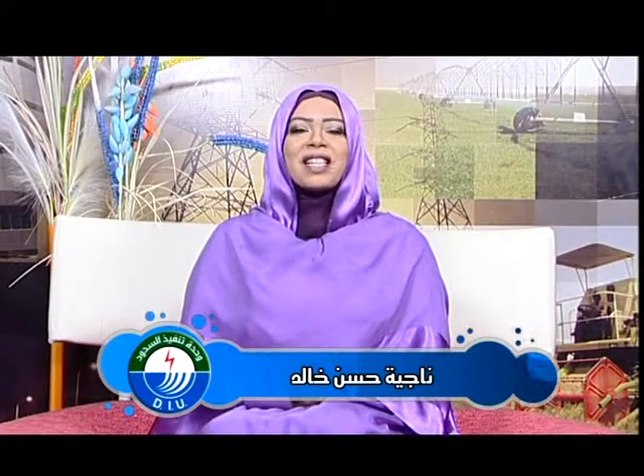بسم الله الرحمن الرحيم، المشاهدون الأعزاء أينما كنتم، السلام عليكم ورحمة الله وبركاته. أهلاً ومرحباً بكم في حلقة جديدة من مجلتكم فيض الوطن - الوطن، البناء، العطاء، النماء. هذه دعوة منا لكم مشاهدين لنقلب صفحات هذا العدد من مجلتكم فيض الوطن.